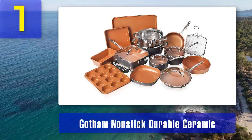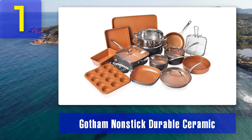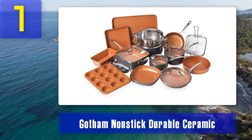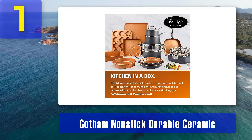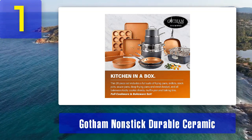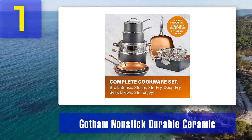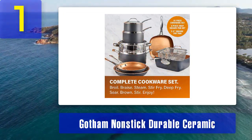Coming in at number 1: Gotham Non-Stick Durable Ceramic. The Gotham Non-Stick Durable Ceramic Copper Cookware Set is a popular choice among home cooks and culinary enthusiasts. This set combines the excellent heat conductivity of copper with a durable ceramic non-stick coating, making it both functional and aesthetically pleasing. The set includes a variety of pots and pans, such as saucepans, frying pans, and a stockpot, providing versatility for a wide range of cooking tasks.